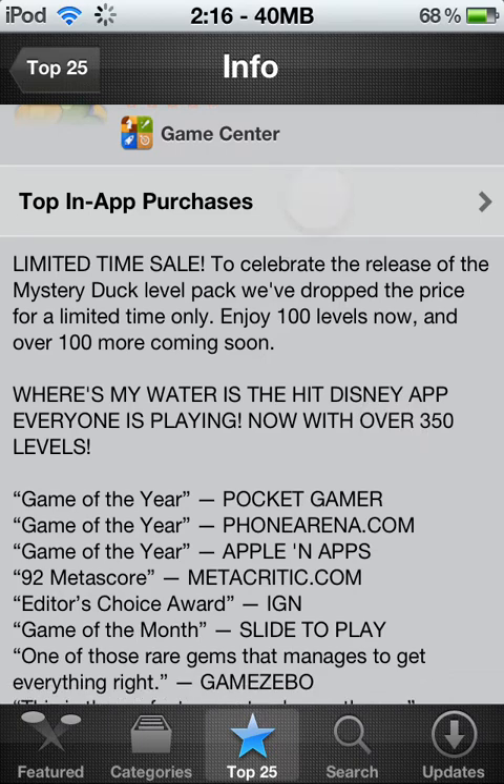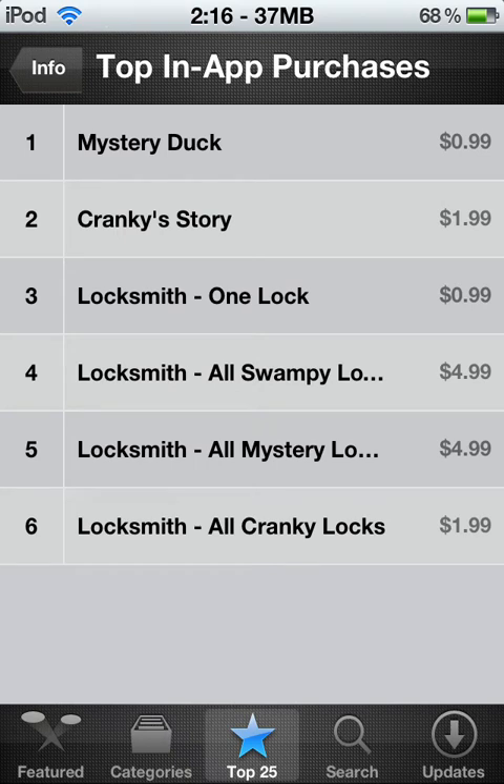Let's look at the in-app purchases. Mystery Duck, Cranky Story, Locksmith, one lock. All Swampy Unlocked, all Mystery Unlocked, all Cranky Unlocked — pretty much levels. I'll go over Cranky and Swampy. Swampy is five dollars and Cranky is another two dollars. And then the new levels is two dollars. There's pretty much a dollar to five dollars if you want to unlock all the levels.